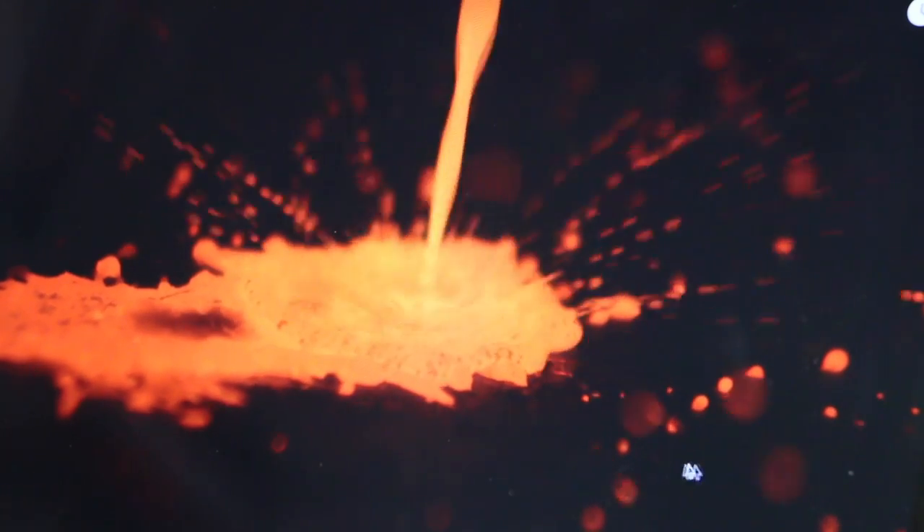They're still red hot. This is just fractions of a second in time that we're looking at, but it takes some time for them to cool.